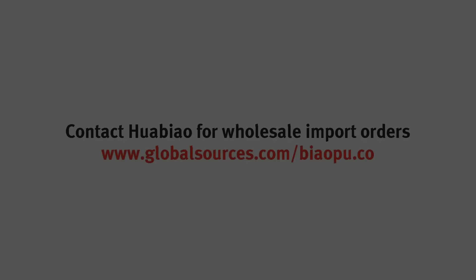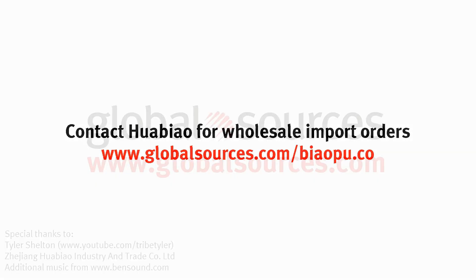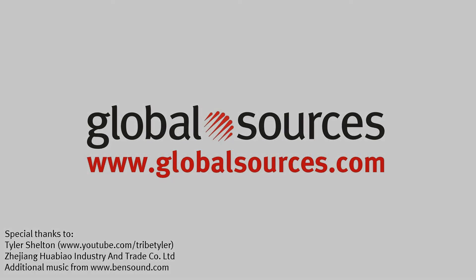Go check these guys out. We'll see you next time.